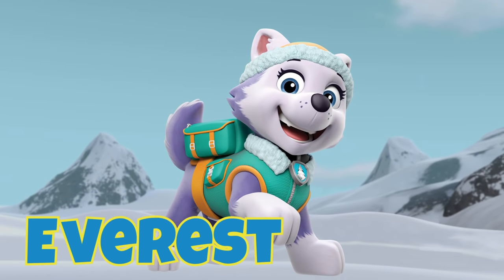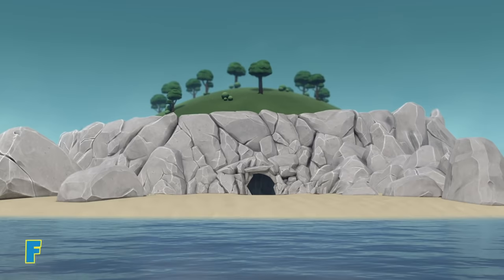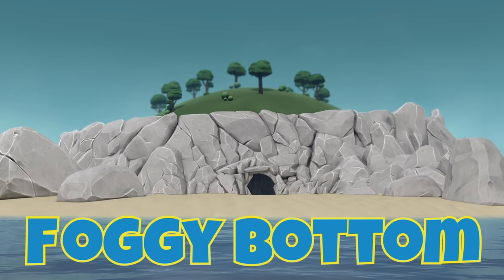E is for Everest, the snow mountain rescue pup. F is for Foggy Bottom, a neighboring town to Adventure Bay.